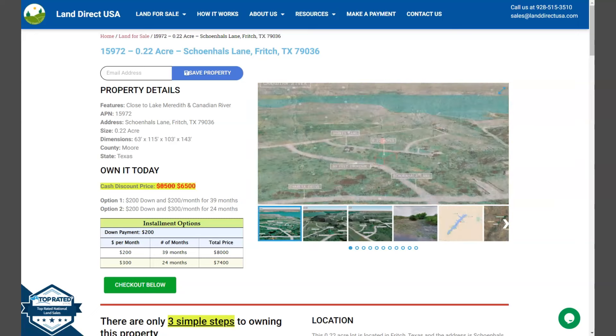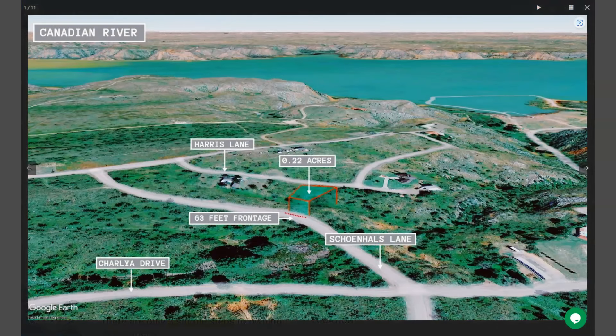So let's take a quick look. This is your 0.22 acre lot. It can be accessed through Shawnee Lane, and you can see here that your lot is just super close to the Canadian River.